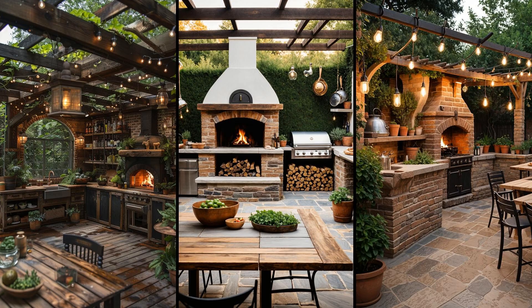Imagine gathering friends around a charming farmhouse-inspired outdoor kitchen. The aroma of wood-fired pizza tantalizes the senses. Reclaimed wood accents and vintage-style fixtures create warmth, while whitewashed walls contrast with natural stone countertops, giving a relaxing, down-to-earth vibe. However, wood-fired ovens can demand frequent maintenance and consistent fuel. If you're ready for some upkeep, it's worth it — that authentic, smoky flavor in every slice makes it all worthwhile.